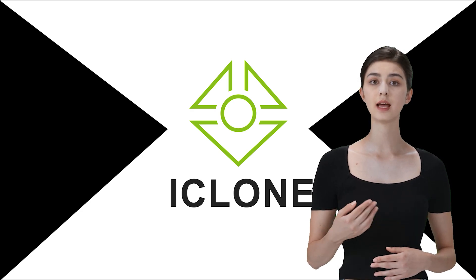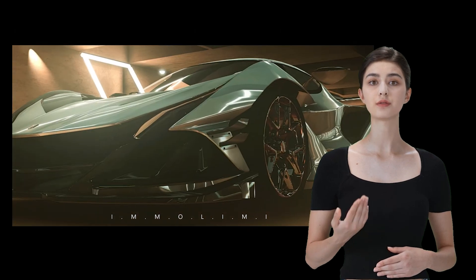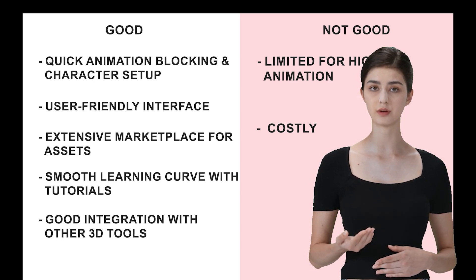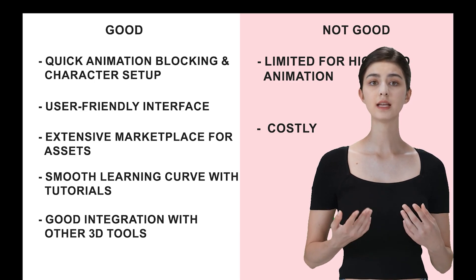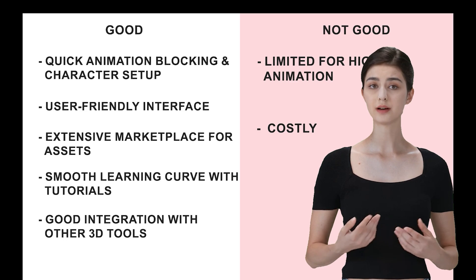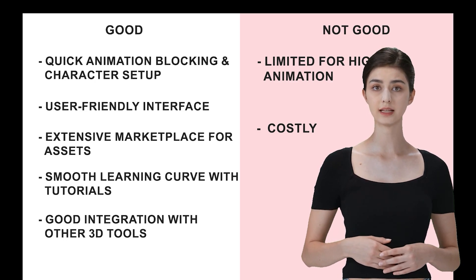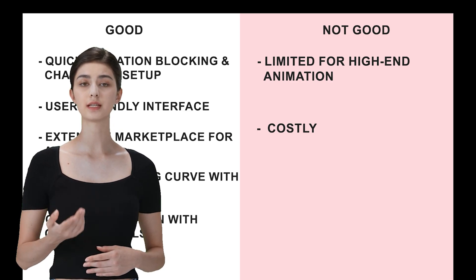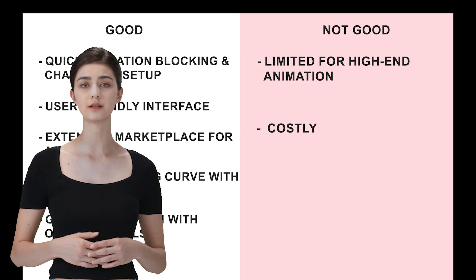Finally, let's talk about iClone — a fantastic tool for character animation and quick scene creation. It's a powerful tool good for 3D real-time rendering and animation, and it's fun to use. Not many people know about it. iClone is perfect for quick animation blocking and character setup, with a very user-friendly interface that's great for beginners and pros alike. It has an extensive marketplace where you can buy characters, costumes, and motion presets, allowing you to populate and animate your scenes in no time. The learning curve for understanding animation in iClone is much smoother compared to other software, and there are official tutorials to help you get up to speed quickly. It also integrates well with other 3D tools, making it easy to include iClone in a larger pipeline. However, iClone might not offer the depth of features needed for high-end animation projects — if you need deep customization, you might find it limited. And while the marketplace is convenient, purchasing a lot of assets can add up.